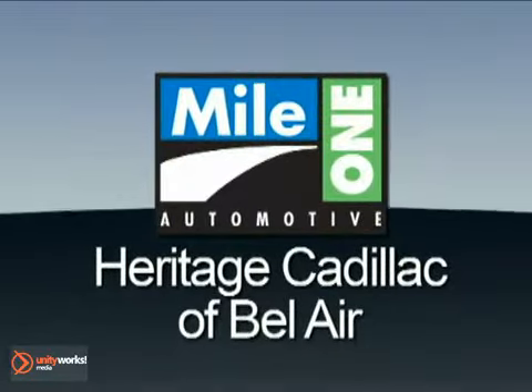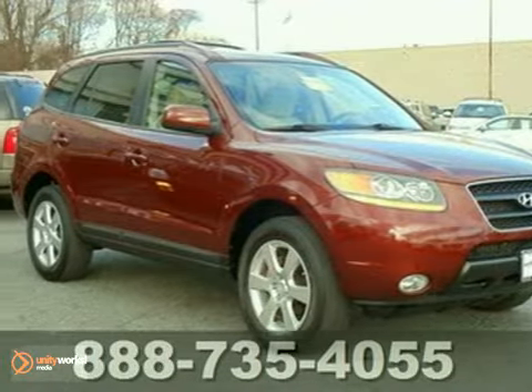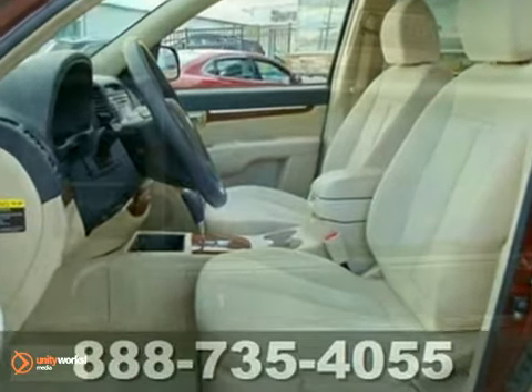Mile One Heritage Cadillac of Bel Air, here's the vehicle for you. This burgundy 2009 Hyundai Santa Fe looks great and is a Carfax one owner vehicle, which adds a lot of value.